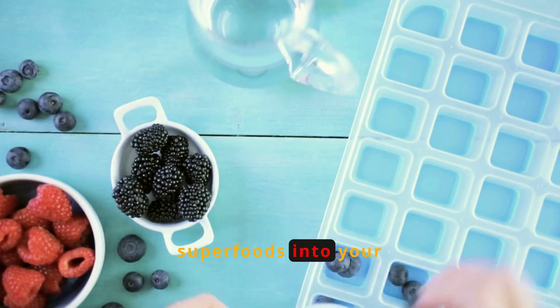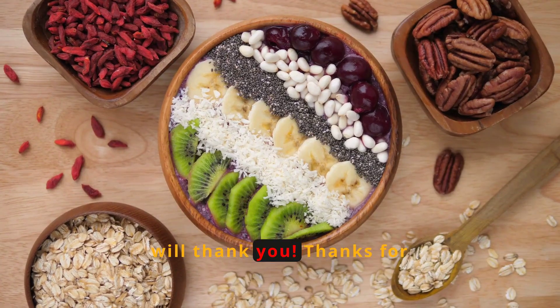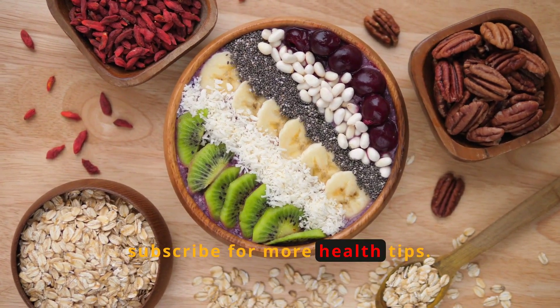Incorporate these 15 superfoods into your diet to naturally improve your eyesight. Your eyes will thank you. Thanks for watching, and don't forget to like, share, and subscribe for more health tips.